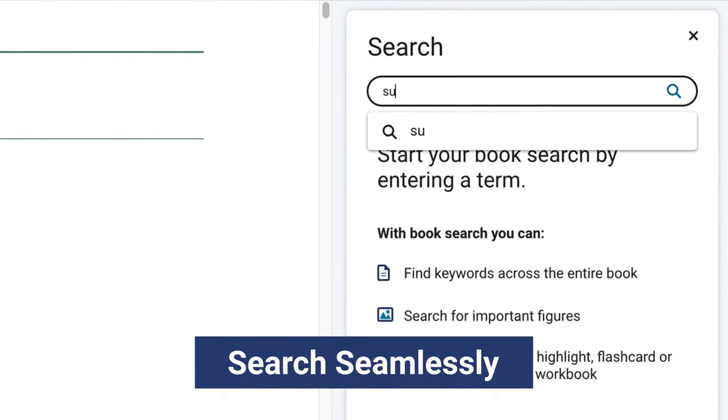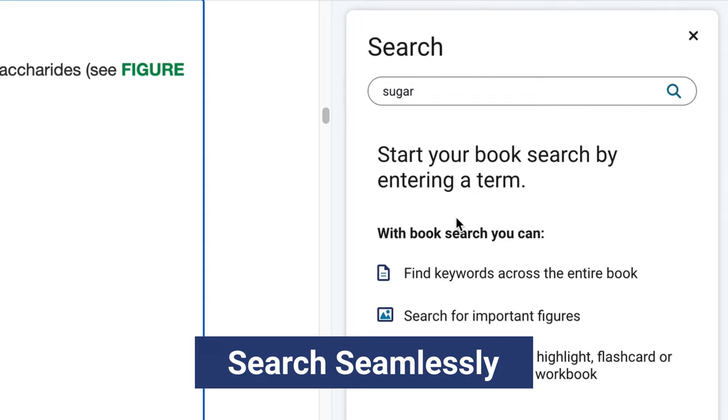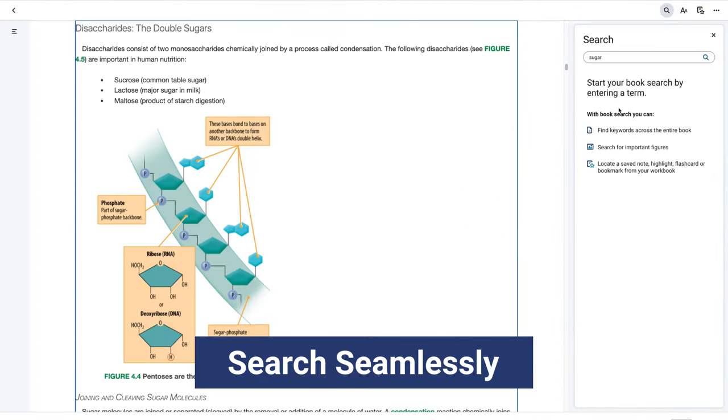Search across content, titles, and the workbook and find page numbers, bookmarks, and notes in seconds.